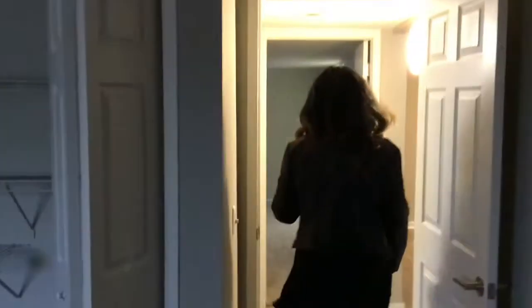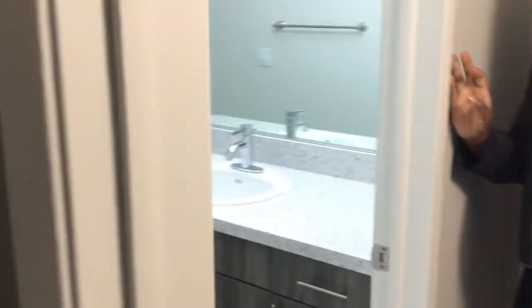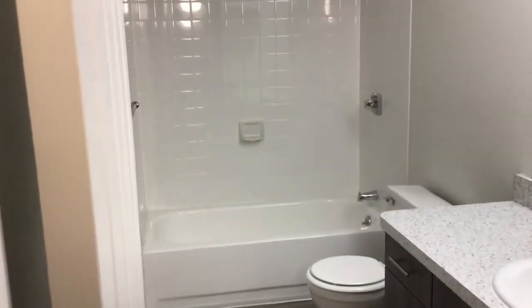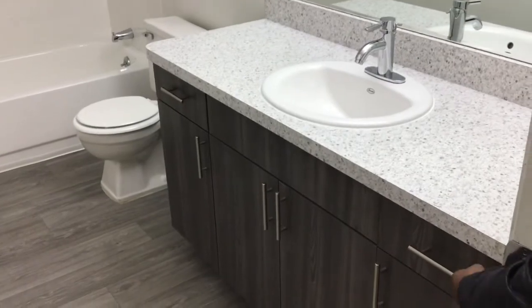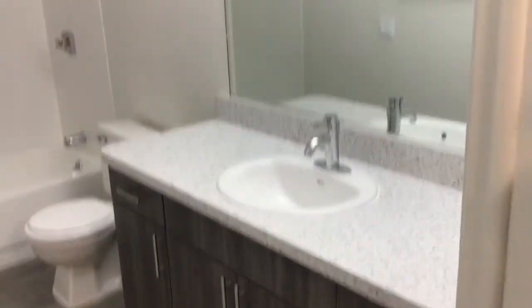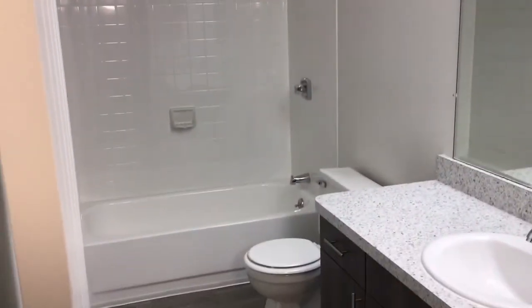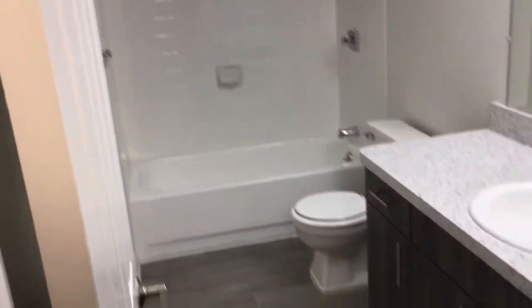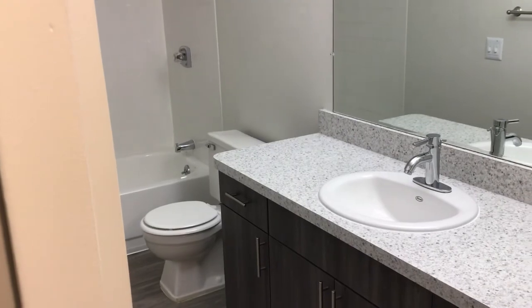We're going to round out at the guest bathroom here. Very generous size. Your guest bathroom will always have a standard tub, new countertops, drawer features, new lighting, curved shower rod, new toilet paper holder and towel bar. Very modern, very sleek — it's a very popular style here at Diamond Forest.